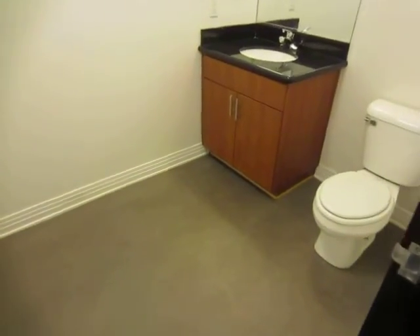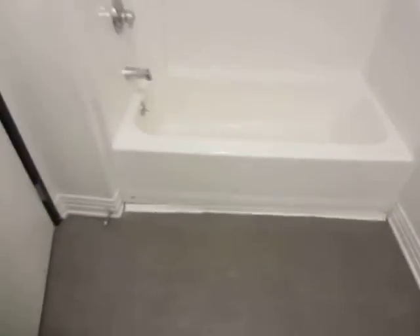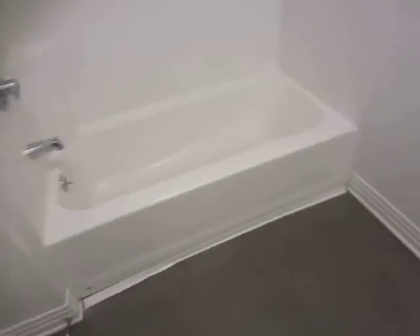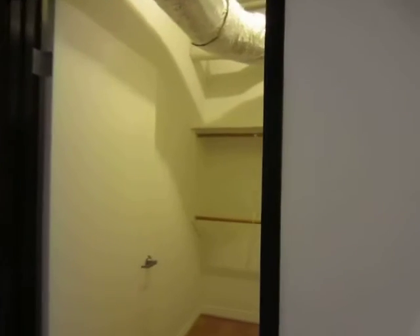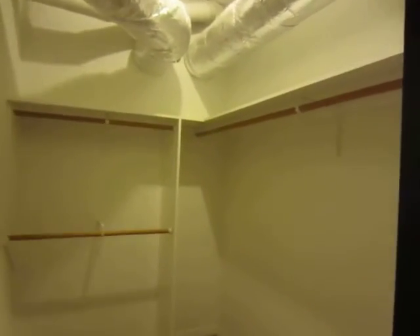It has a large bathroom with a granite vanity and a full tub and shower. One of the great things about this unit is that it has a very large walk-in closet.